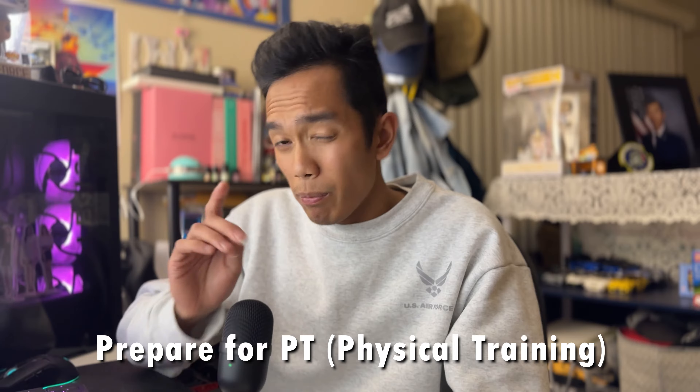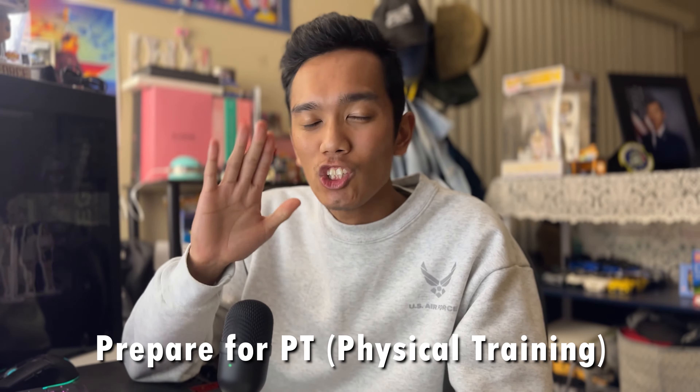Do you need any help to survive basic military training for the Air Force? Lucky enough, I have five tips for you all. Hi, hello everyone. It's me, Airman Dom. I am an airman in the United States Air Force Reserve out of California. This video is going to talk about how to survive the Air Force BMT. If you're shipping out soon, here's five tips for you all.